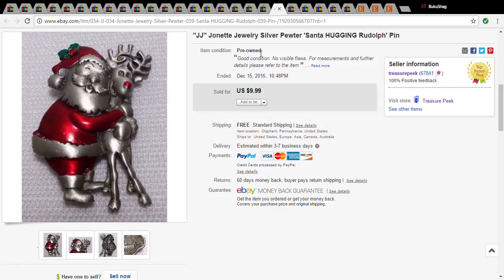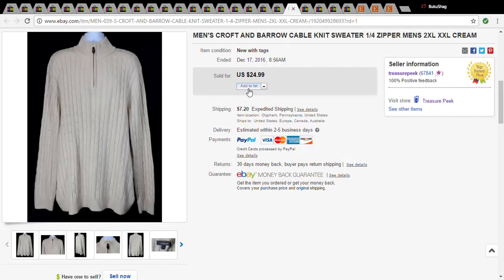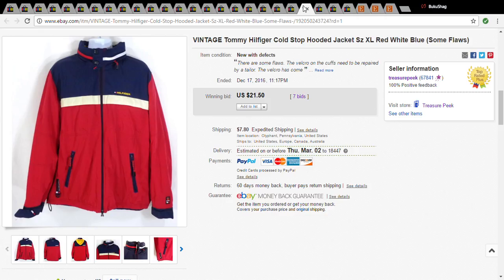This is a Croft & Barrow cable knit sweater — I believe it was cotton. The only reason I got it was that it was brand new with tags and I only paid a dollar for it, and it sold for $26.77.